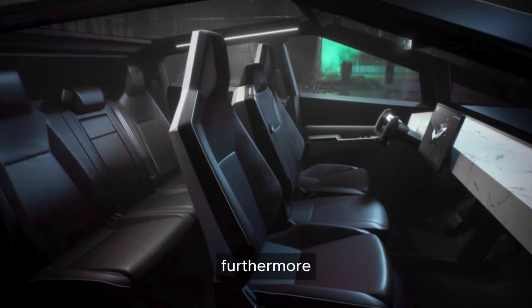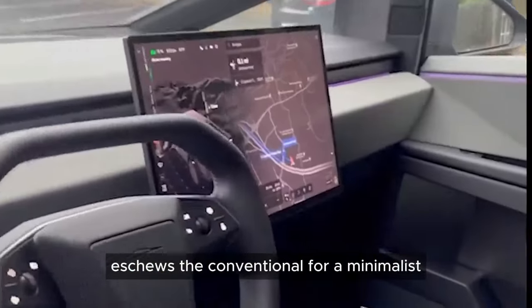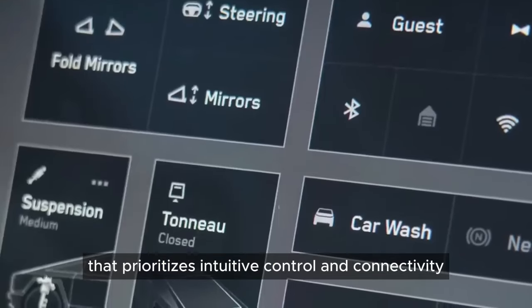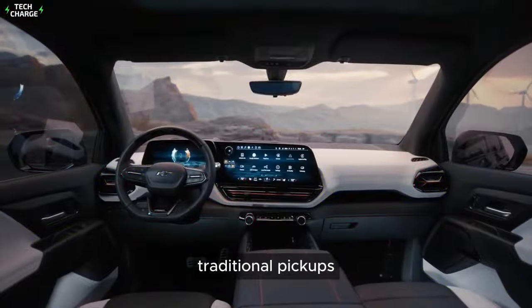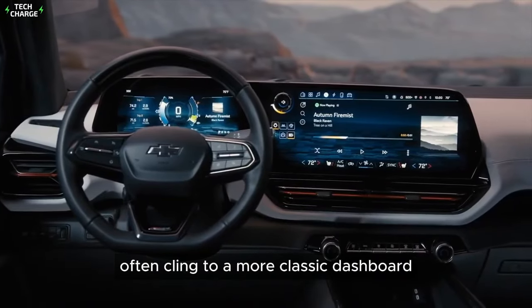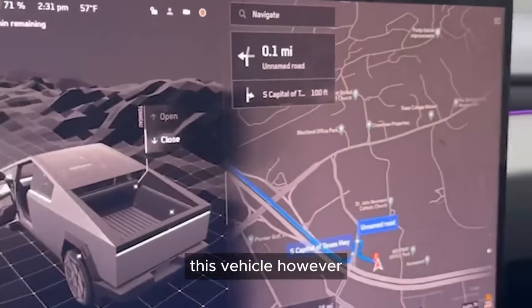Furthermore, the interior of this futuristic pickup eschews the conventional for a minimalist, digital-first cockpit that prioritizes intuitive control and connectivity. Traditional pickups, while increasingly incorporating technology, often cling to a more classic dashboard layout and control scheme. This vehicle, however,